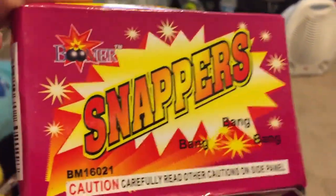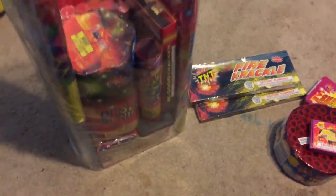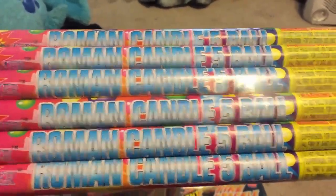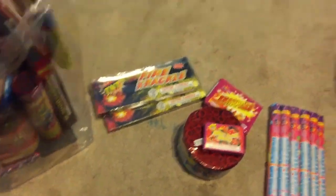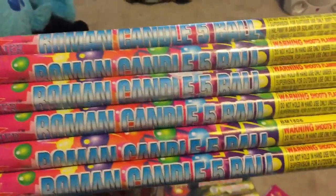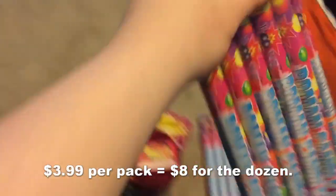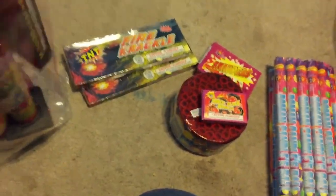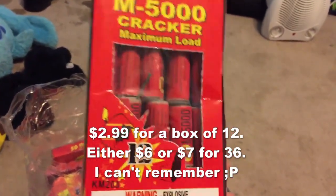There is a bigger box of Boomer snappers, so it looks like I may have to do another snapper comparison because I now have a third brand of traditional snaps. We have a five-pack of Boomer five-ball Roman candles, and a six-pack of five-ball Roman candles by Boomer — so that's 12 Roman candles.